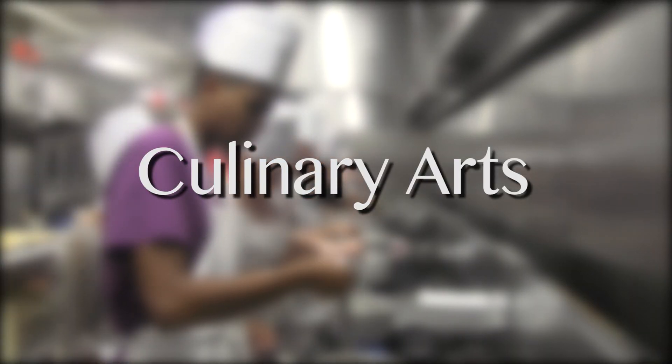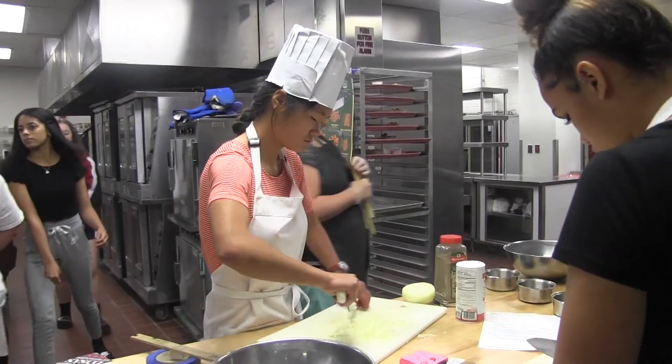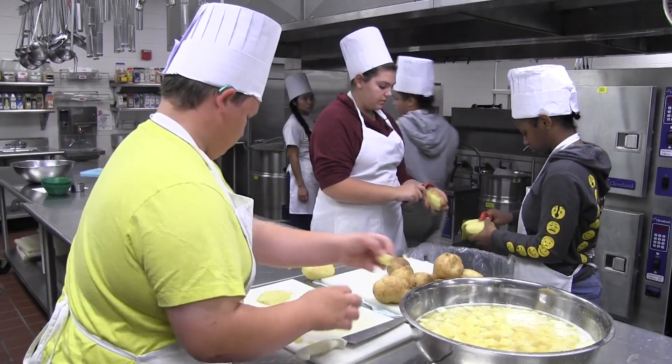Culinary Arts teaches students what they need to know to have practical training in all aspects of entry-level food preparation and service. This includes in-depth study of operation management, food production, garnishing, record keeping, purchasing, and an intro to baking.